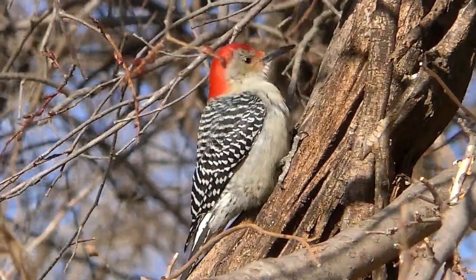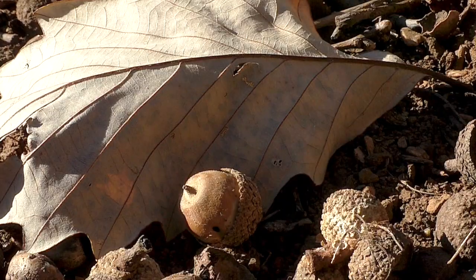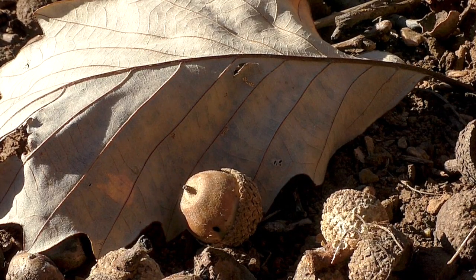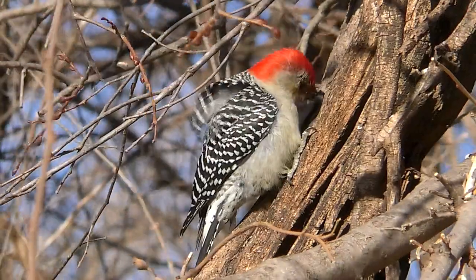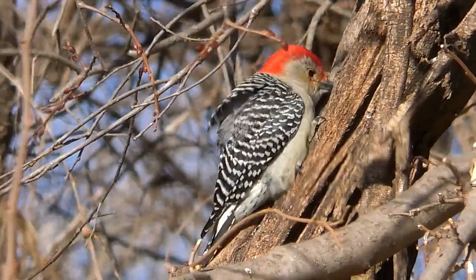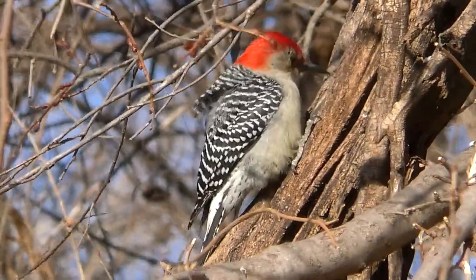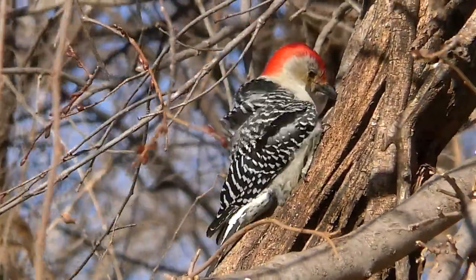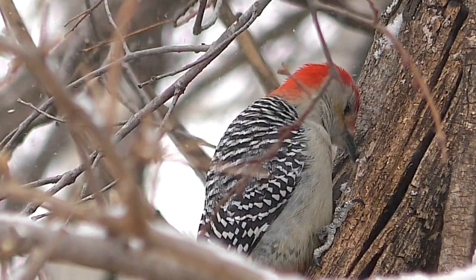The woodpecker spends hours each day storing away such food. And while thicker foods like acorns or pecans are also cached, high-energy corn kernels are preferred for their fit into narrow, ready tree cracks. These are hammered deep into the crevices where they can't move, and are always ready for retrieval.